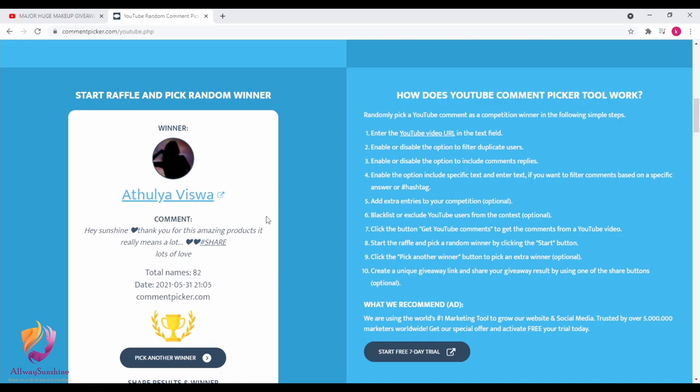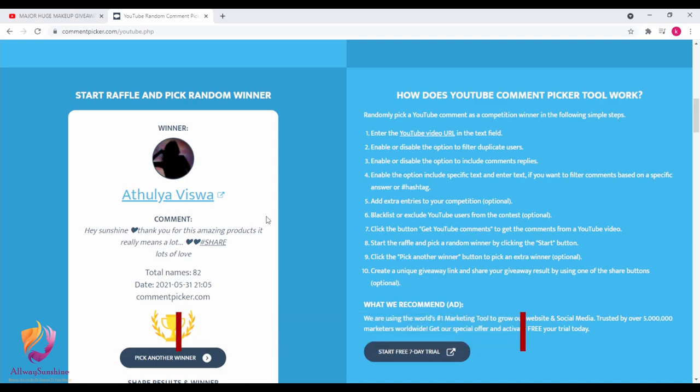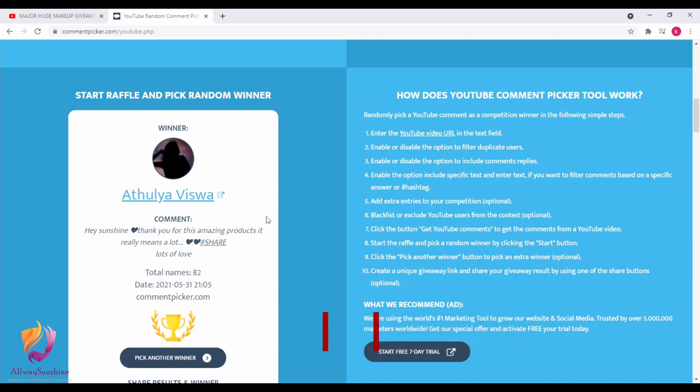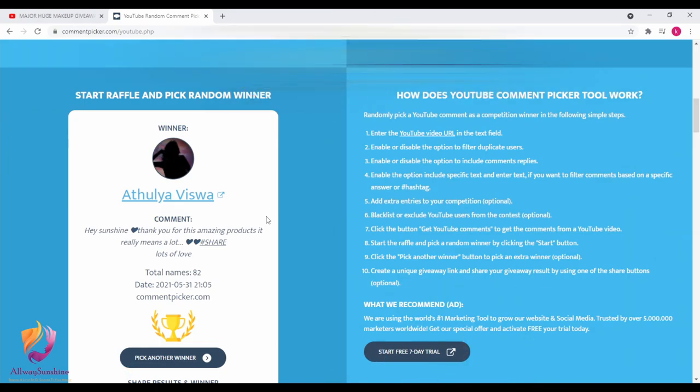And our lucky winner is Aujala Witsa — I hope I am pronouncing your name right, my love. Aujala Witsa. Her comment was: 'Hey Sunshine, thank you for these amazing products. It really means a lot. Hashtag share. Lots of love.' Thank you, my love. I hope I am pronouncing your name right. Congratulations again to Aujala Witsa.